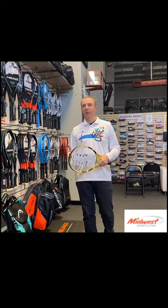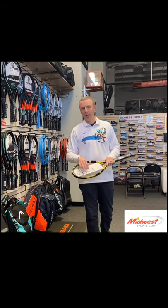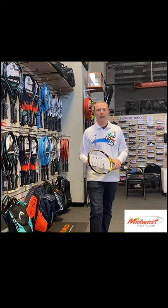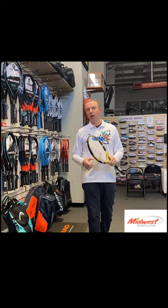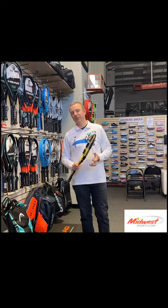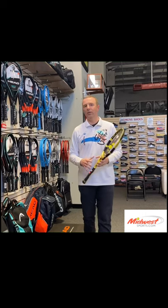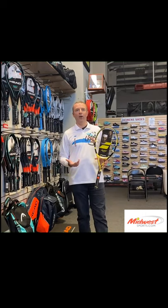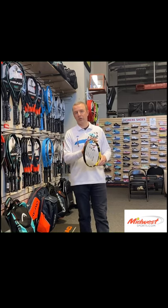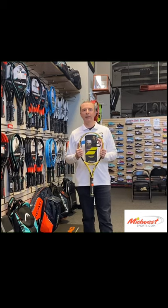Some strings do a better job of snapping back into place than others. Also, the longer you play with a string, the coating wears off and you get a grittier feel — the strings start to click around more. You'll see players between points rearranging their strings, partly as a nervous tick but partly putting strings back in place. Strings moving around doesn't mean you're doing anything wrong — it's just a function of imparting spin on the ball.